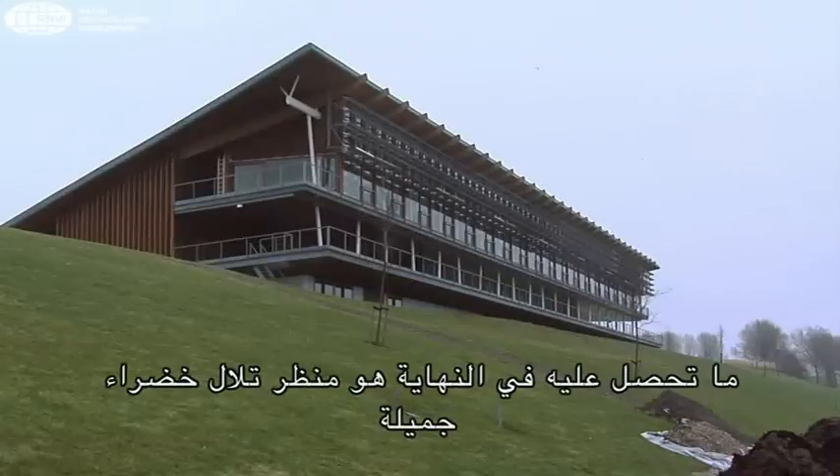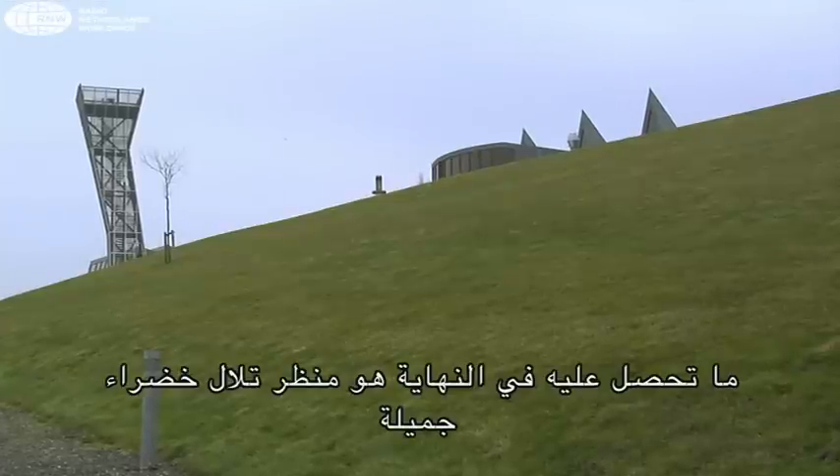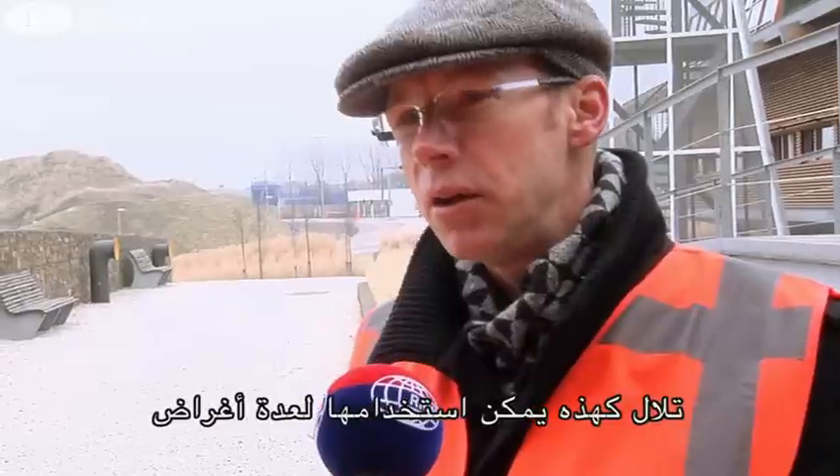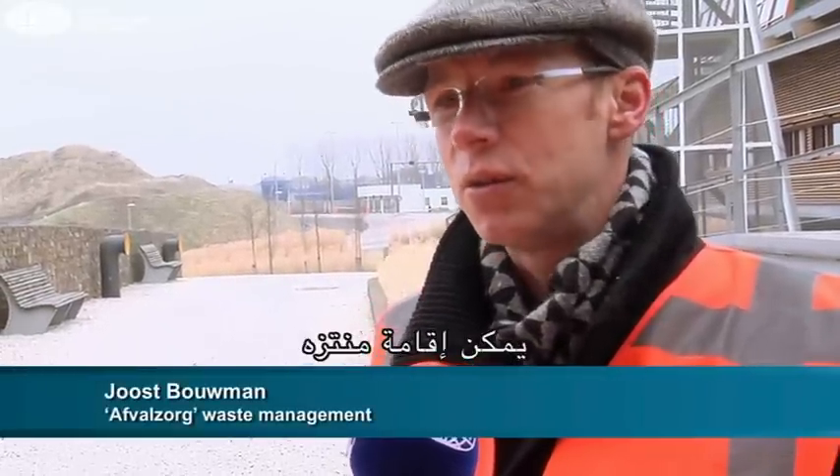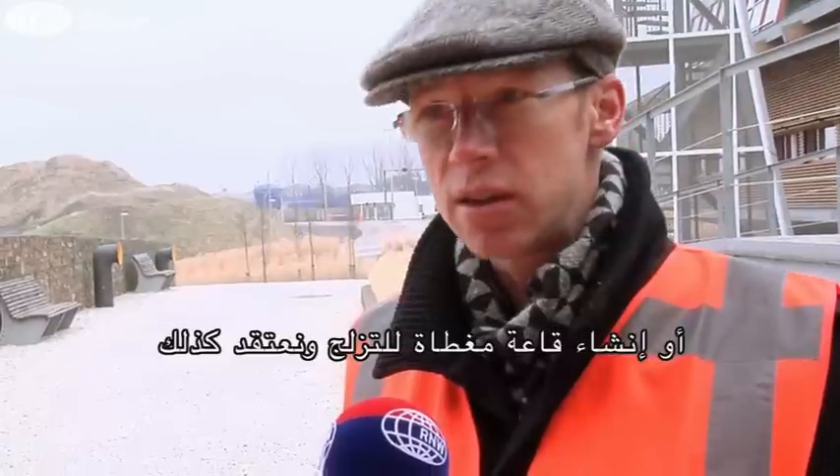What you have, ultimately, is a very nice-looking green hill. A hill like this can be used for many purposes — we can transform it into a recreational area, even an indoor ski slope.